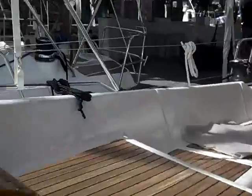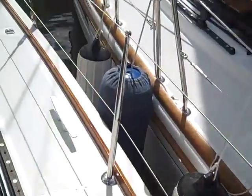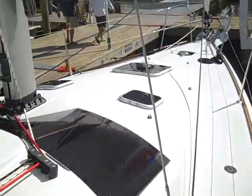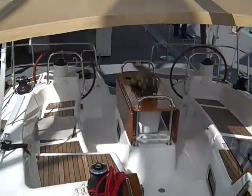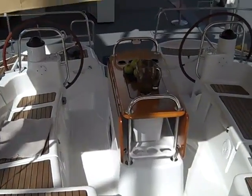And this concludes the video walkthrough of the Jeanneau 42 deck salon. If you have any questions or would like more information on this vessel, please feel free to contact Ian Van Tuyl at any time. My number is 619-507-4416. Thank you again, and I look forward to hearing from you.